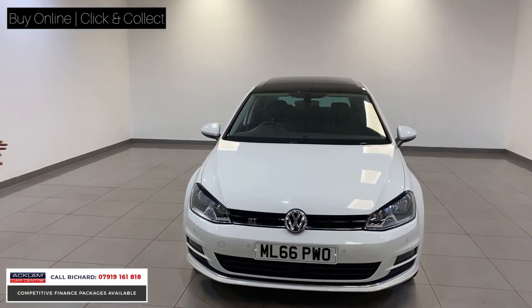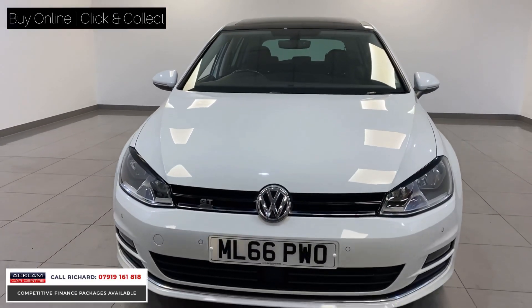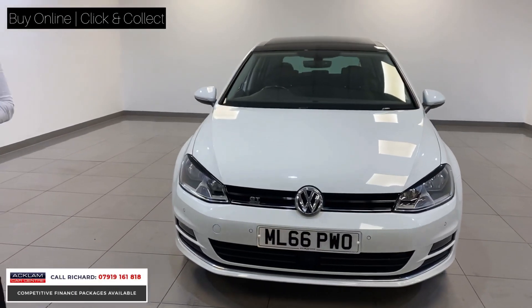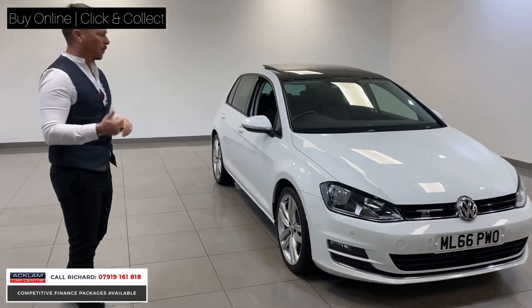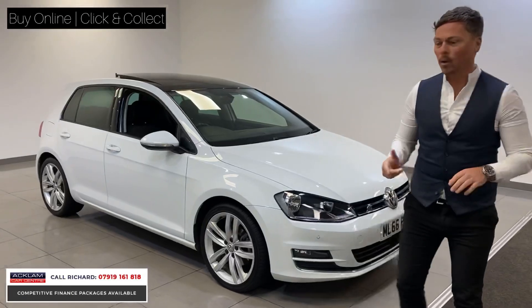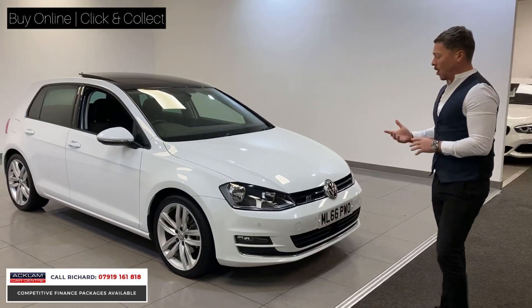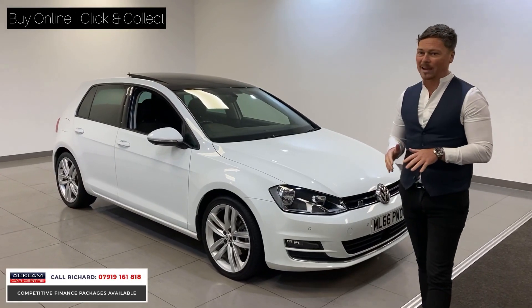GT edition, finished in the best colour — pure white. We've got things like front and rear parking sensors, a panoramic tilt and slide sunroof, sports seats, sat-nav, Bluetooth, and adaptive cruise control. For £12,990, encompassing all those things on a car that's done just 28,000 miles — what a car for £12,990.